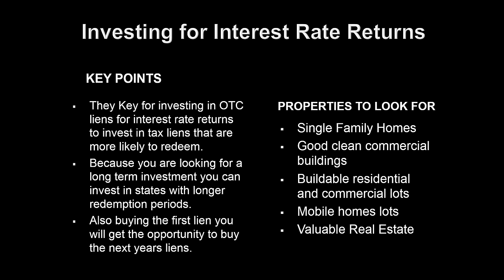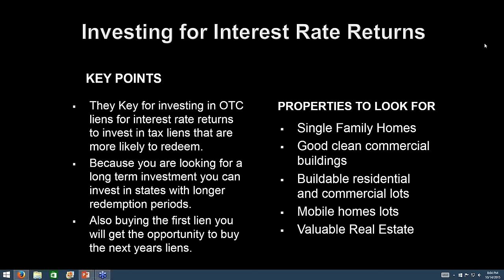Let's talk about investing for interest rate returns. Some investors want to invest primarily for interest rate returns; some want to try to get a property. The key for investing in over-the-counter liens for interest rate returns is to invest in tax liens that are more likely to redeem. You can invest in states with longer redemption periods. Also, if you're buying the first lien, you get the opportunity to buy the next year's lien. Why is that an advantage? Because if you go to foreclose, you're going to have to pay off those tax certificates anyway — so why pay somebody else interest when you can be earning that interest yourself?